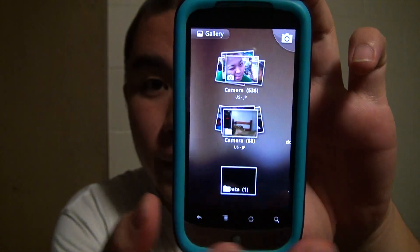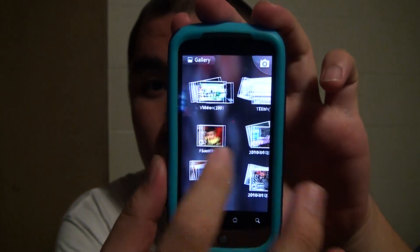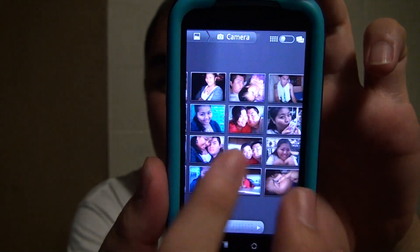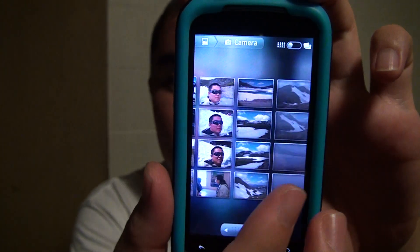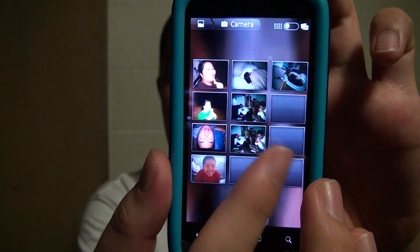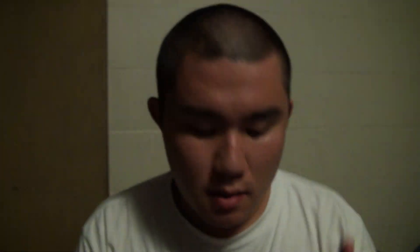One very noticeable improvement is the gallery app. As many of you know, if you have a Nexus One or other phones, opening the gallery takes a while to load up all your pictures if you have a lot. And when you open a folder and try to scroll through, you have to wait for the thumbnails to load little by little. But that lag is no more — let me open up the gallery app right here. It quickly loads up everything. Open the folder, pictures just keep going and going. See how smoothly it transitions. That was not possible before the update, so you can scroll through really fast without any lag anymore. That's a really good thing.